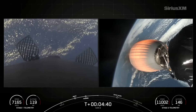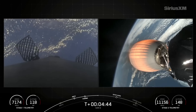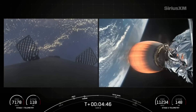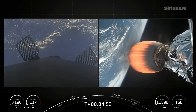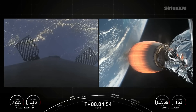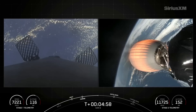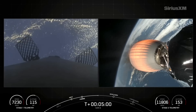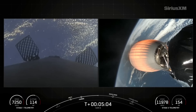During this entry burn, Falcon 9 is decelerating by firing its Merlin engines, but we're still moving really fast towards the Earth. This causes the vehicle to fly through the Merlin exhaust gases — also called the plume — which deposits a layer of soot on the vehicle's surface. That's why some of our flight-proven vehicles look a little extra toasty, and that soot comes from the carbon-based fuel Falcon 9 uses.